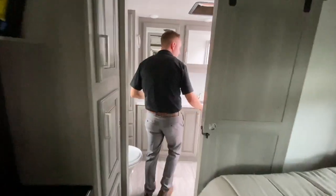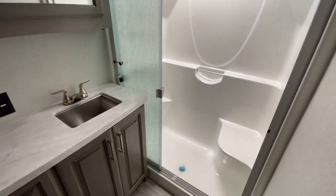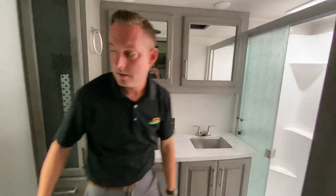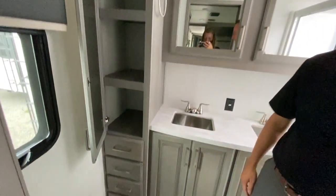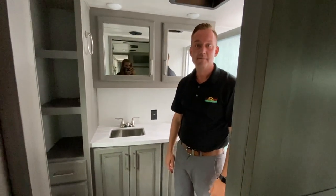There's also a really cool his and hers sinks restroom, a nice big shower, and plenty of storage. All right, well thanks guys.